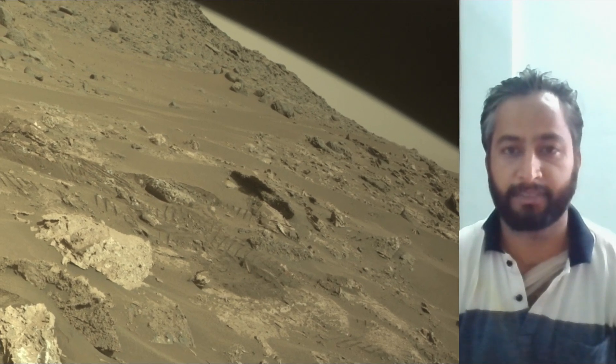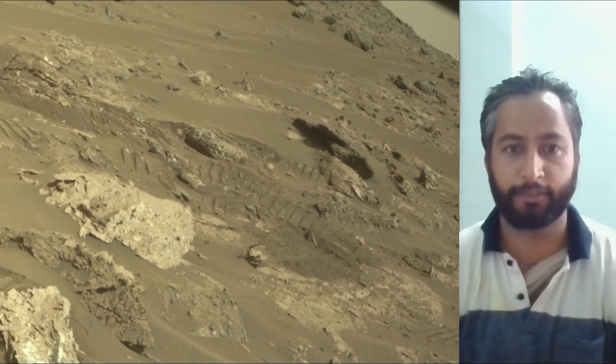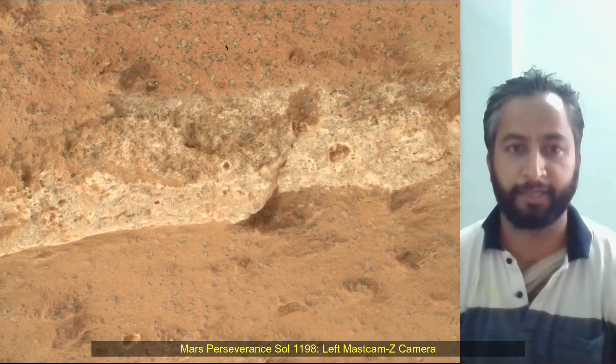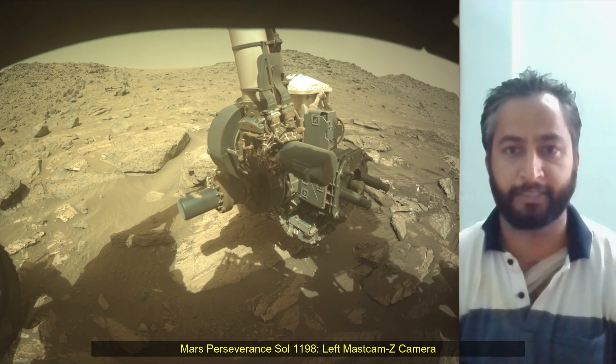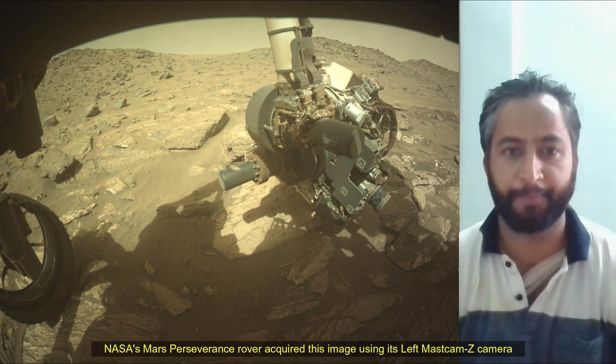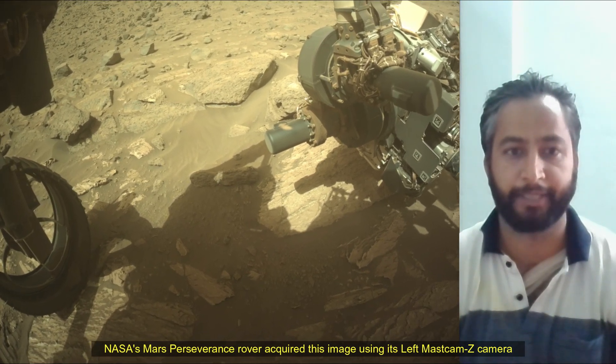A key objective for the Perseverance mission on Mars is astrobiology, including the search for signs of ancient microbial life. The rover will characterize the planet's geology and past climate, pave the way for human exploration of the Red Planet, and be the first mission to collect and cache Martian samples.